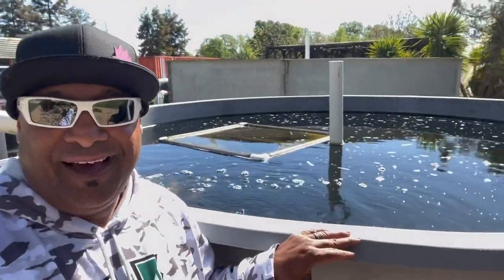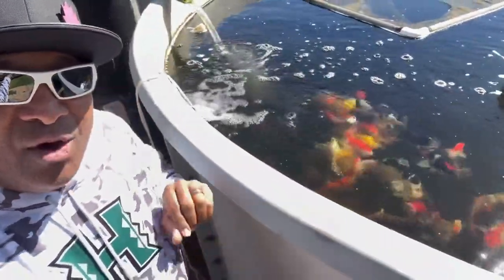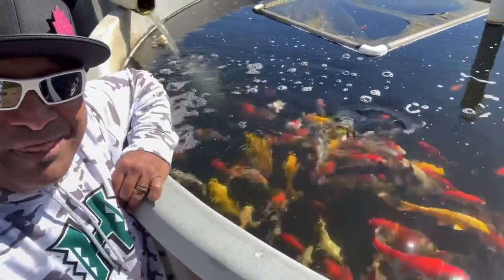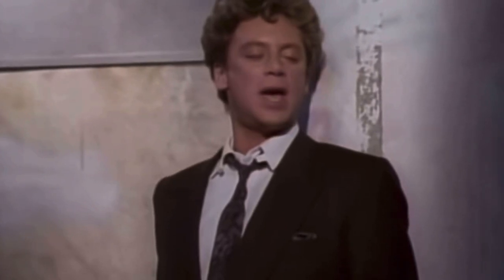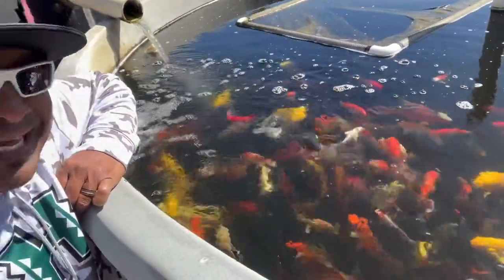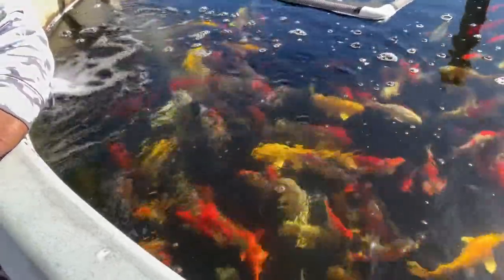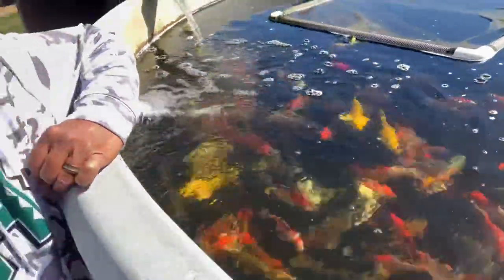Check out this big bin here — they're full of koi, full of hungry koi. Isn't this like the coolest, guys? I swear it's koi heaven here.